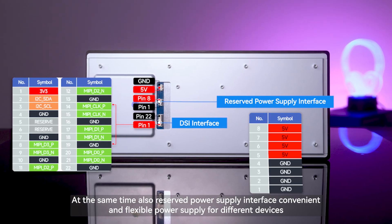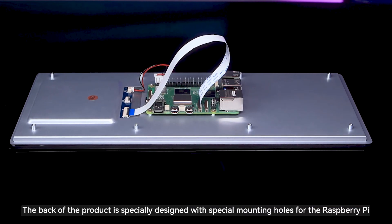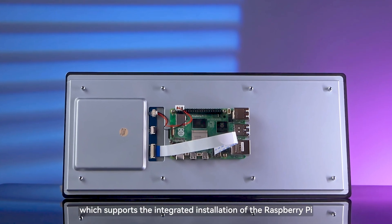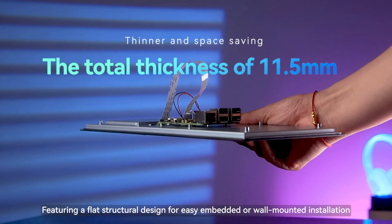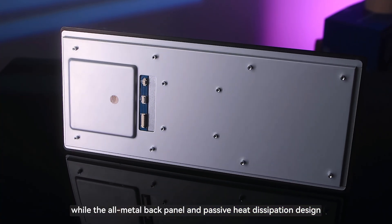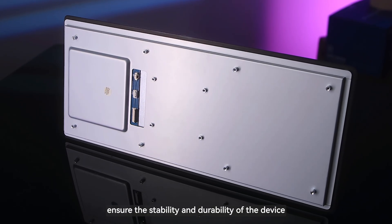It also reserves a power supply interface, providing convenient and flexible power supply for different devices. The back of the product is specially designed with mounting holes for the Raspberry Pi, supporting integrated installation, featuring a flat structural design for easy embedded or wall-mounted installation, while the all-metal back panel and passive heat dissipation design ensure the stability and durability of the device.